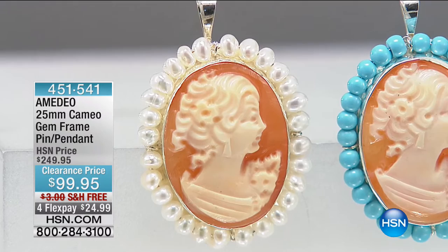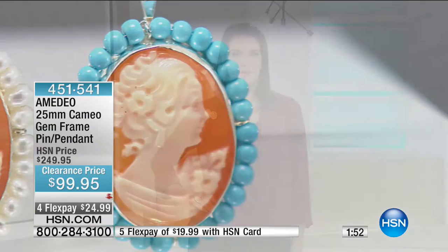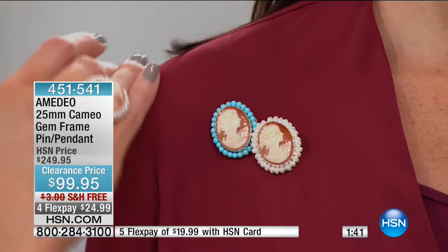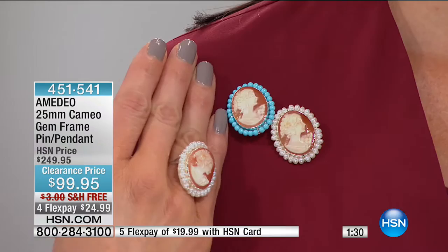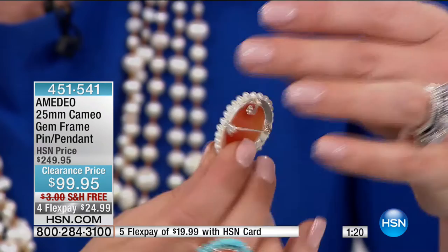This is a sterling silver pendant framed by the gemstone of your choice. If you want the pearl, those are genuine cultured freshwater pearls, three-millimeter rounds. If you want the blue, that's simulated turquoise, also three-millimeter rounds. We've got this wonderful display of workmanship — somebody's life work etching every detail, from the little tendrils in her hair to the gorgeous details in her facial features. This piece is very unique because it's sterling silver, it is a pendant — but that bale folds down and it's also a brooch. It's a 25-millimeter cameo.